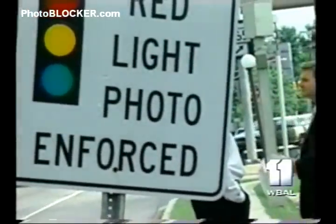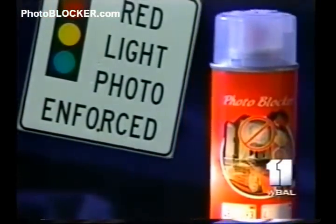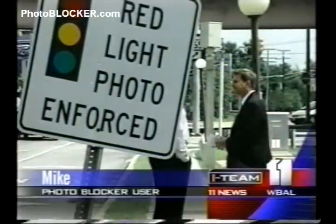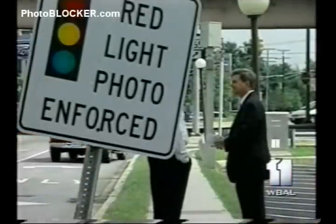Going through these intersections, the man behind this red light camera sign doesn't want police to know who he is, but he says he's one satisfied customer. When asked how he knows it works, he says: 'I've seen the cameras go off right behind me, and I've never received anything, so I guess no news is good news.'